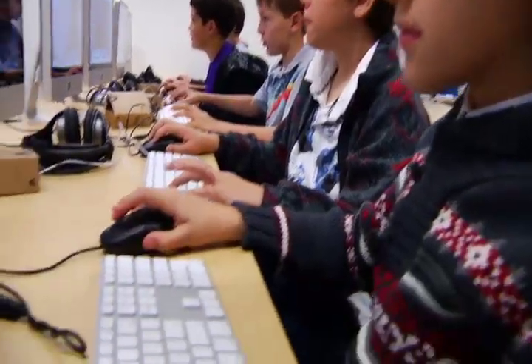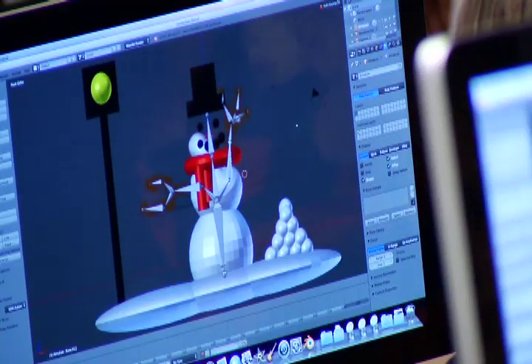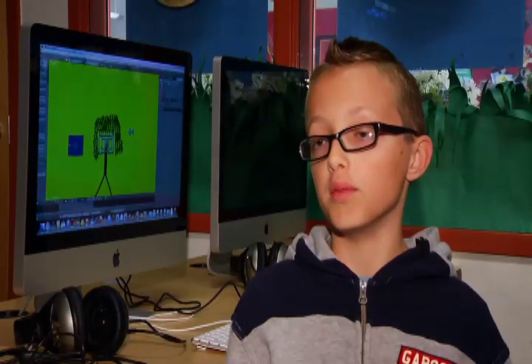That freedom inspires students at Ocotillo Ridge Elementary as they think up and create 3D models of whatever they want. What is it that you like so much about coming in? The chance to express my thoughts and to show people what I'm gonna be when I grow up.